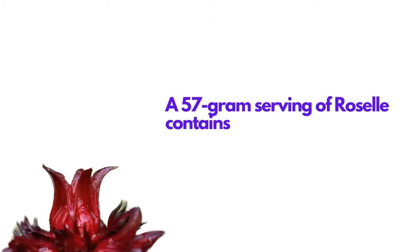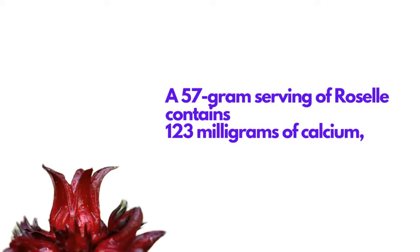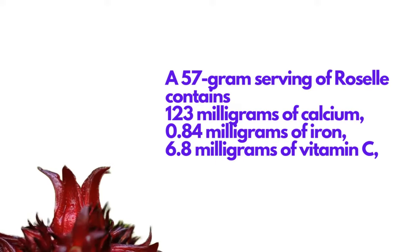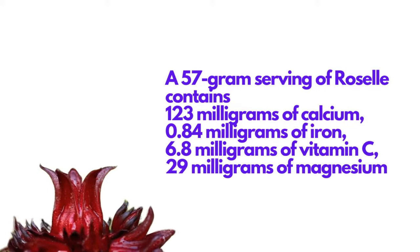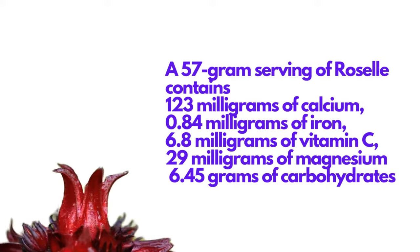A 57-gram serving of roselle contains 123 milligrams of calcium, 0.84 milligrams of iron, 6.8 milligrams of vitamin C, 29 milligrams of magnesium, and 6.45 grams of carbohydrates.